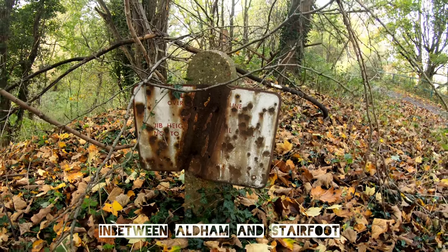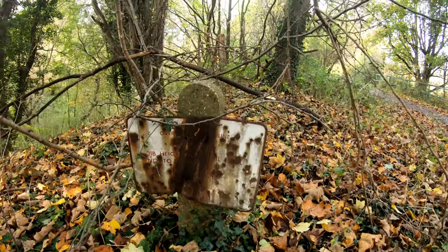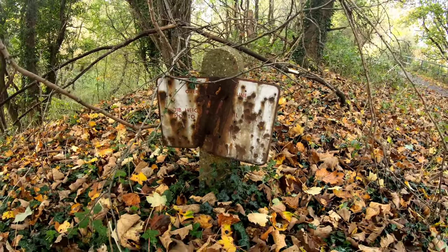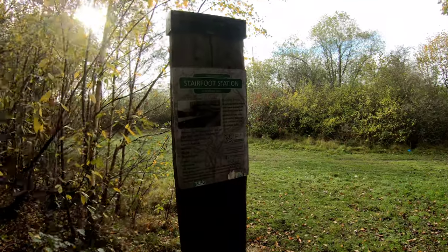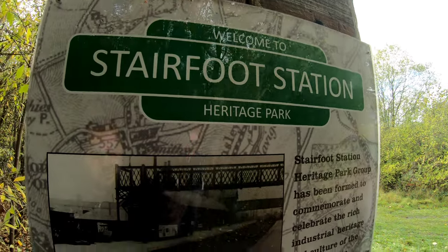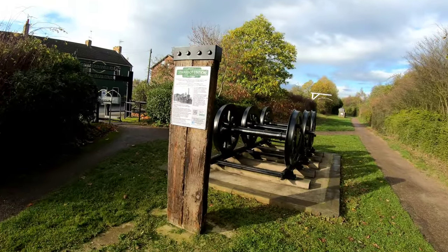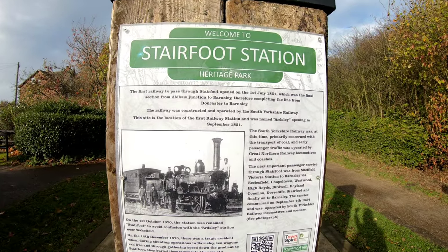I'm not sure if this was an electrified section of line — I know that the section we've just been walking on was. There's definitely a sign there, I can't read it — I don't know if it says something to do with overhead lines. It's a bit dark in here. Stairfoot Station Heritage Park. There's a nice old photograph of the station there, and I've got a couple of steam engine wheels here and another information board.